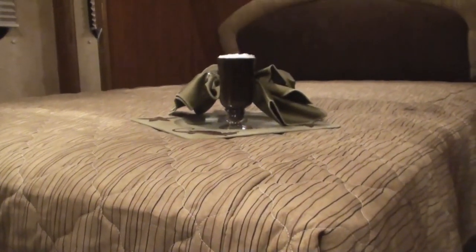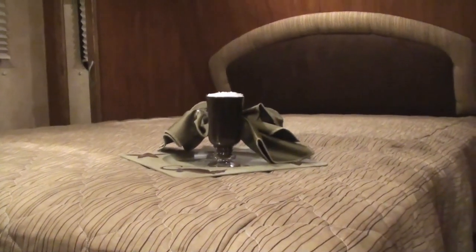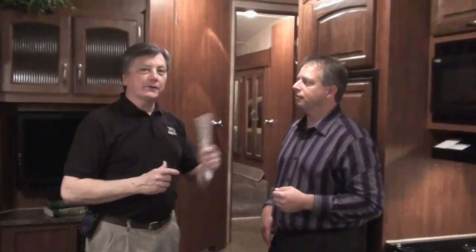Now we're going to step inside and take a look at some other features. Some of the new features here at the show will be the 12-inch decorative tile backsplash, the new 26-inch LCD TVs, and the 80-inch long bed up in the main bedroom. We're going to head over and show you another brand new series now on the other side of the display.